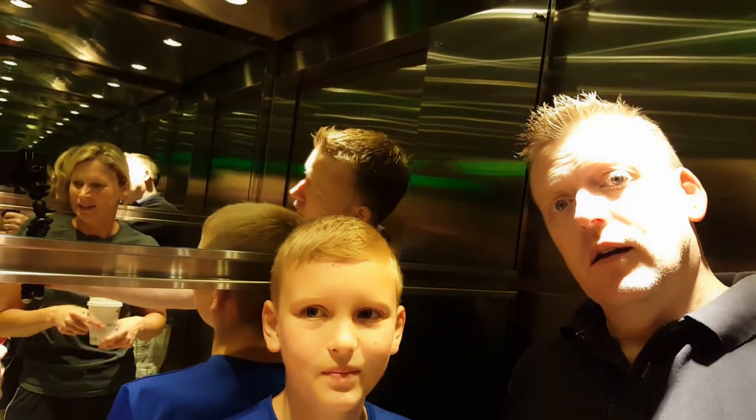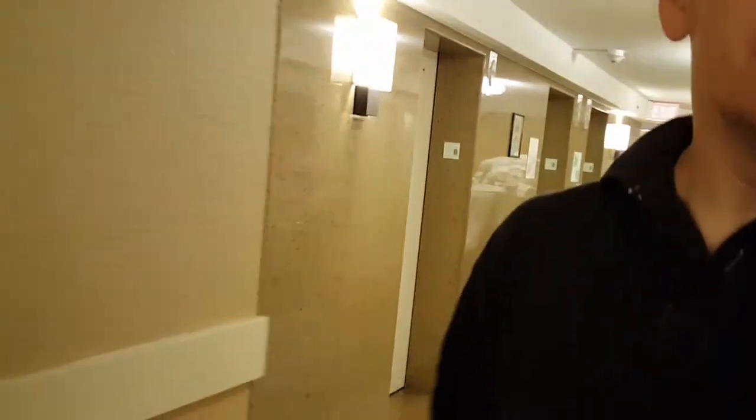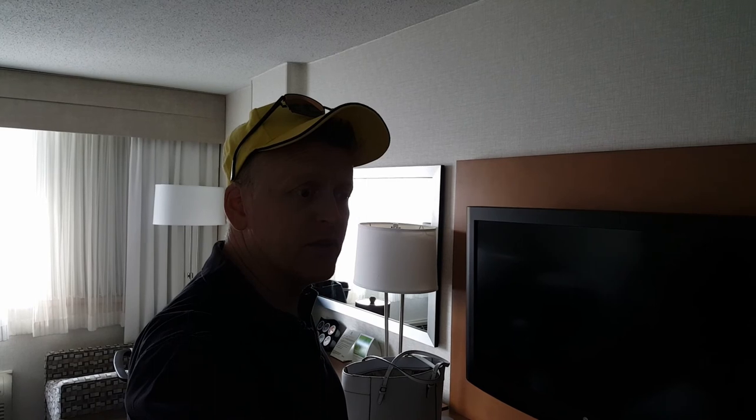We just had breakfast downstairs at the Holiday Inn Washington — great breakfast, best breakfast we've had so far on the trip. Now we're off for an eight-hour drive to Myrtle Beach. It's supposed to be super hot there. Okay, we're leaving.